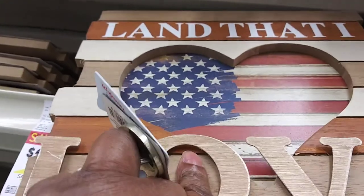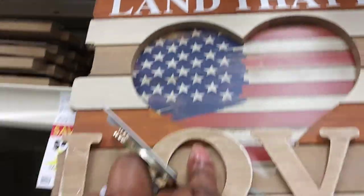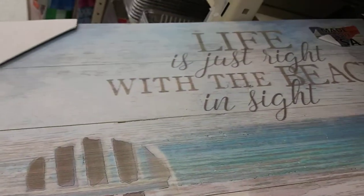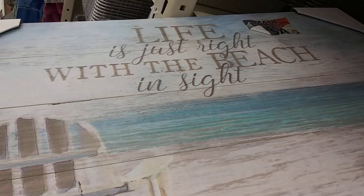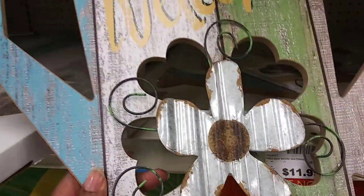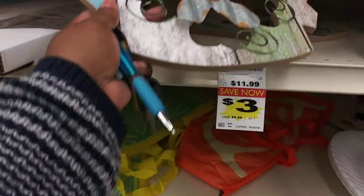Then they have these 'Love That Land That I Love' — these are $2.50. This harvest with the trub is $4.99. This picture — 'Life is just right' — with the beach inside, that's $5.00. These are $3.00. It's cute.